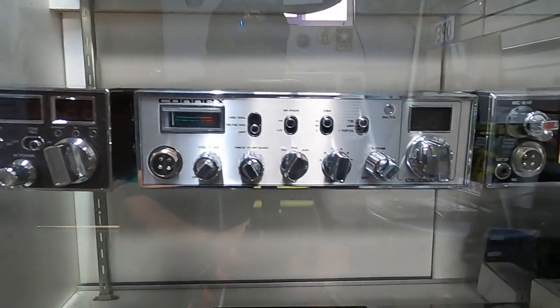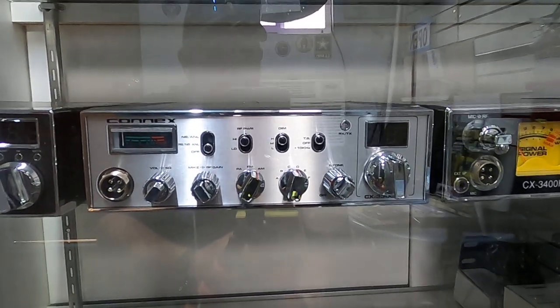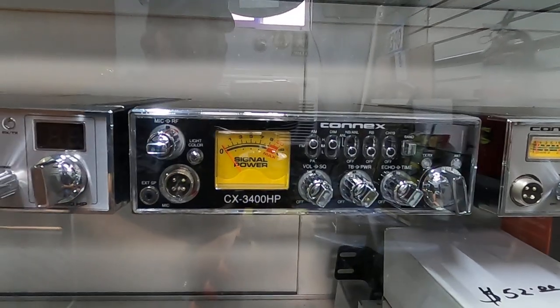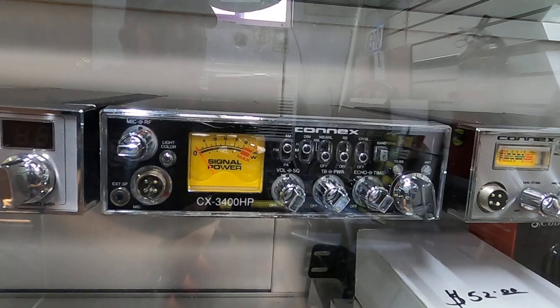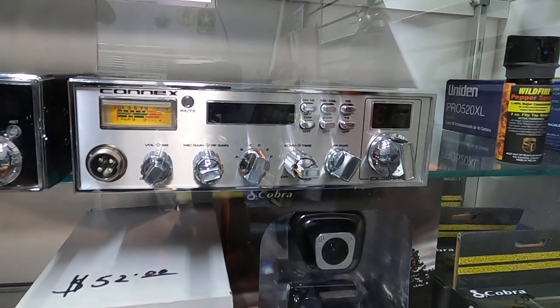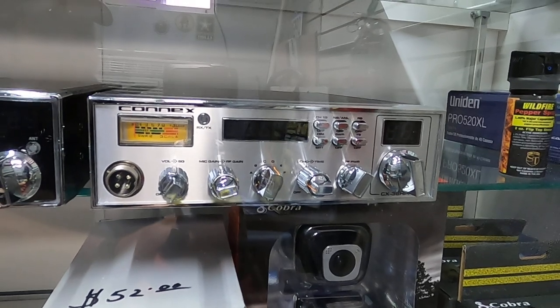We've got the Connex 3300, it's already been converted, peak tuned and aligned for $375. We've got the awesome Connex 3400, already been converted, peak tuned and lined for $370. And the Connex 36, already been converted, peak tuned and lined for $320.